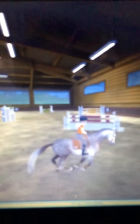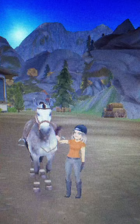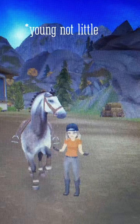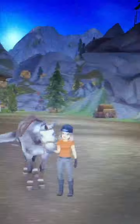I got some slow motion footage. Storm is actually a really good jumper for how little he is and I love him so much.